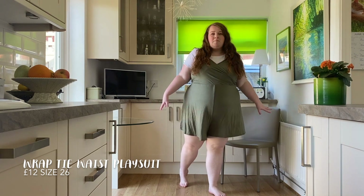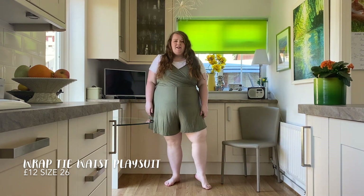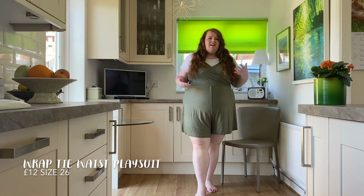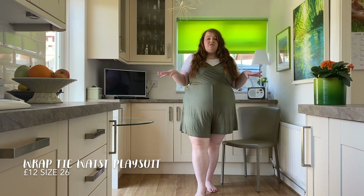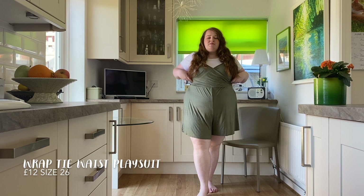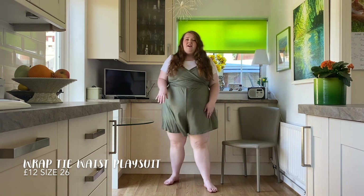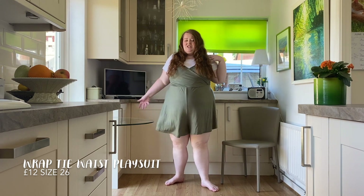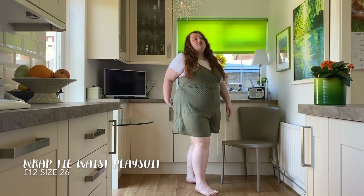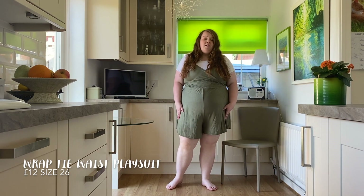So this is the green khaki playsuit and I think we found a winner here. It was only about £11-ish and it's really comfy, really nice lightweight jersey material. This is a 26, and I think that's just the case with Boohoo — you just have to size up one or two sizes. It's really nice and stretchy and loose, just really nice for wearing around the house or to the beach. You could also dress it up with some nice accessories and cute sandals. It has a nice little tie at the back. Yeah, thumbs up for this one.